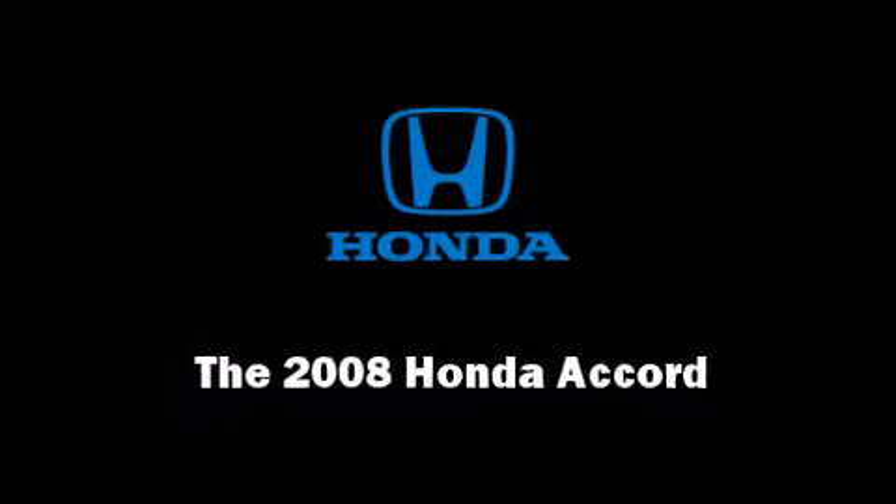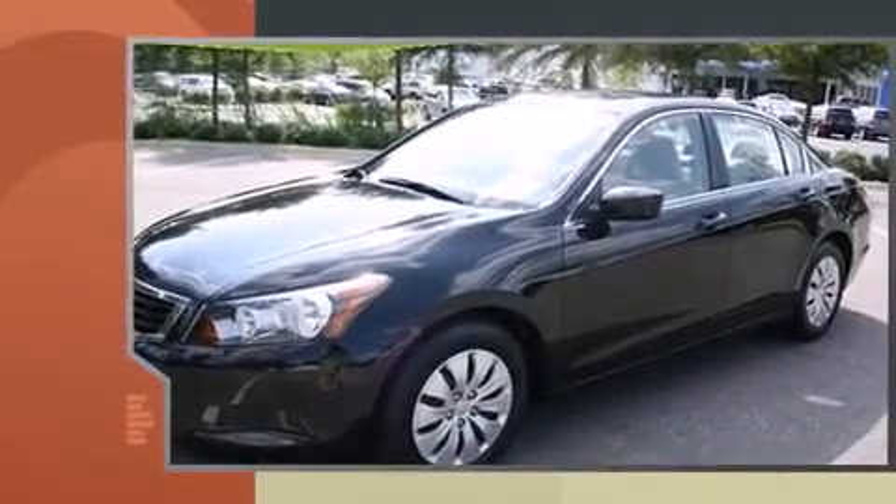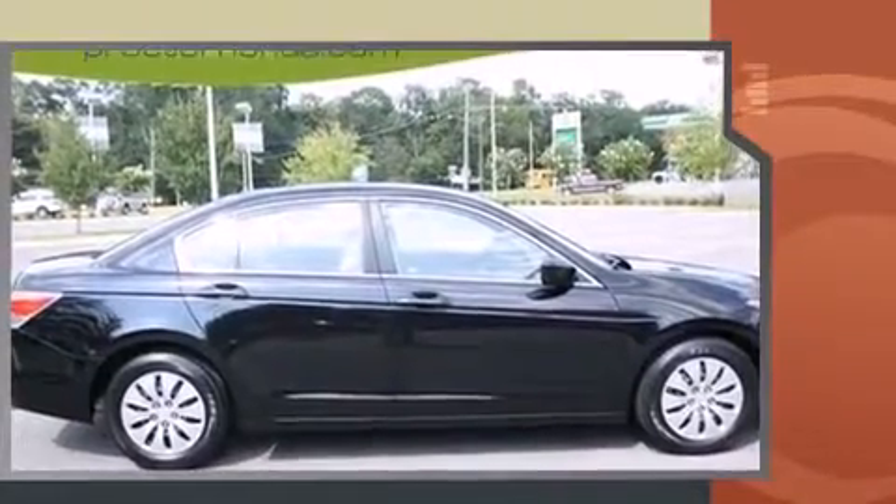Introducing the 2008 Honda Accord. This four-door, five-passenger sedan still has fewer than 40,000 miles. Under the hood, you'll find a four-cylinder engine with more than 170 horsepower, providing a smooth and predictable driving experience.